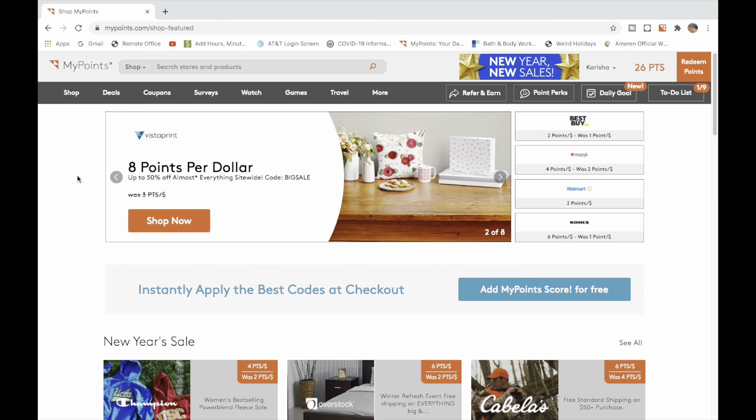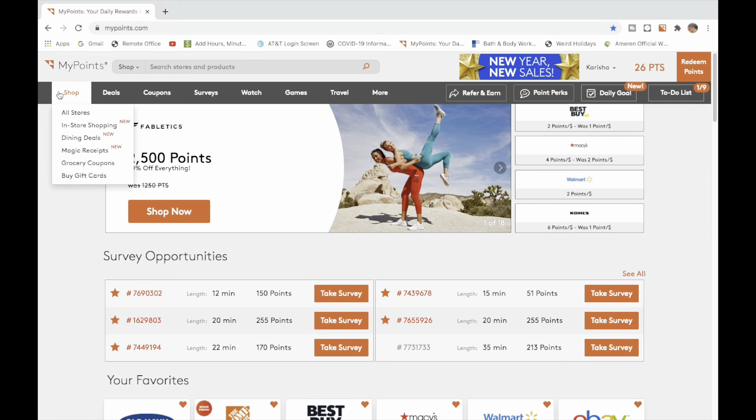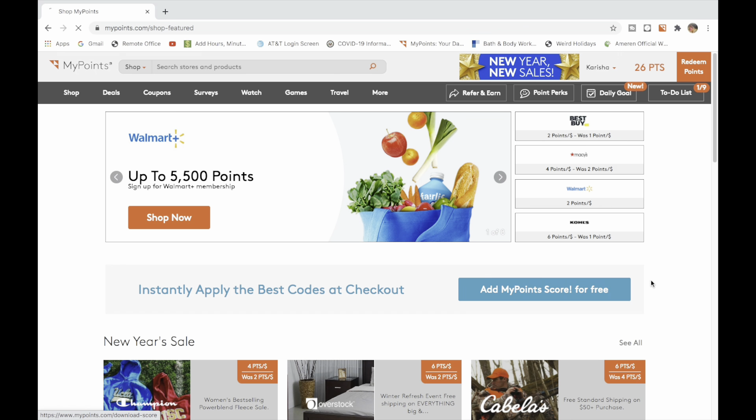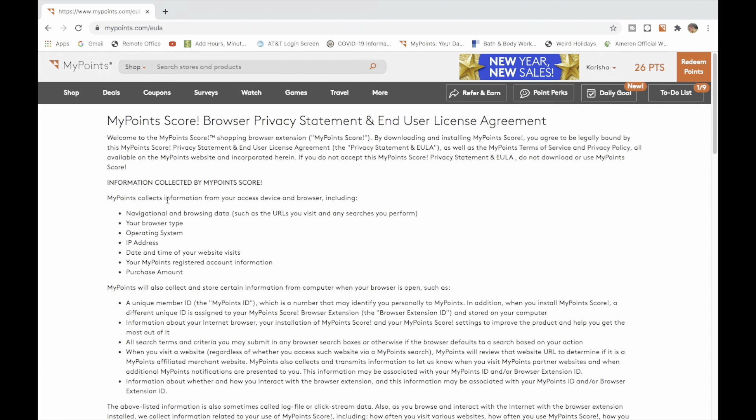What I wanted to show you is how to install the extension. You go and click on MyPoints and install the extension so that when you shop, MyPoints automatically picks it up. Click on that orange bar — mine is already installed.